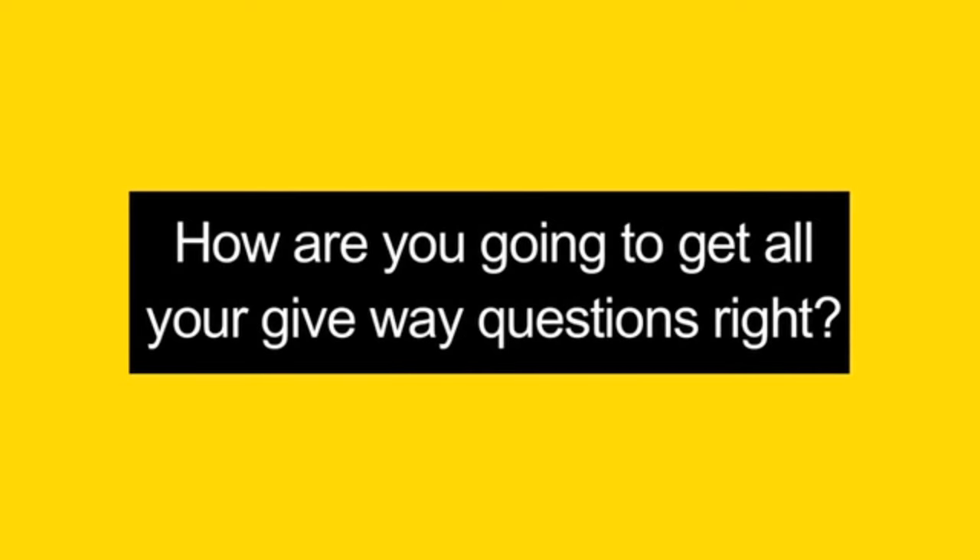Studying for your learner's test? Worried you're not going to ace your give way questions? Don't worry — driving instructor Colin Greig has some tips.